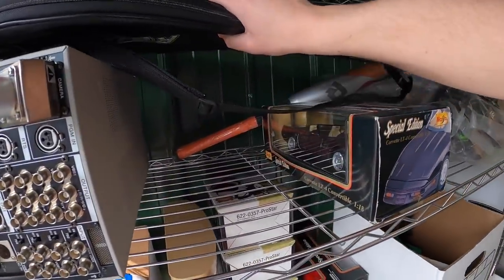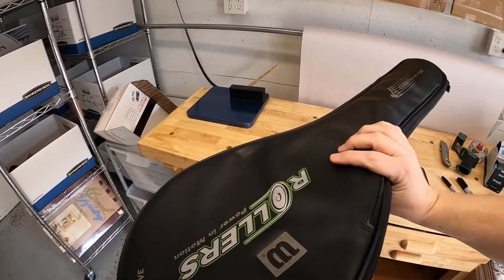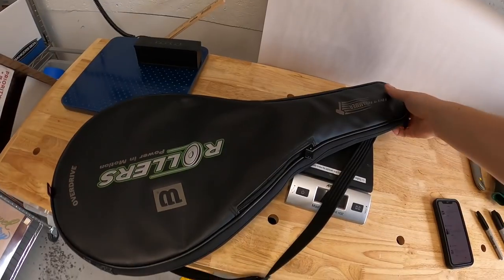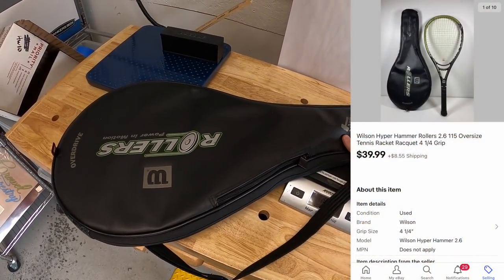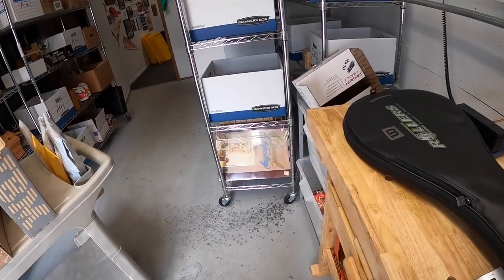Next thing is a tennis racket right back here — it's a Wilson Hyper Hammer 2.6, has the rollers, really cool. It also has the case with the cover. I got this from my guy Mike two weeks ago; this sold for $39.99 plus shipping.